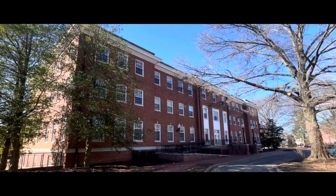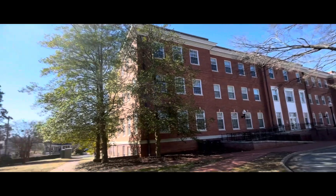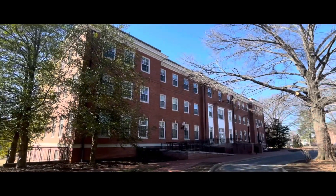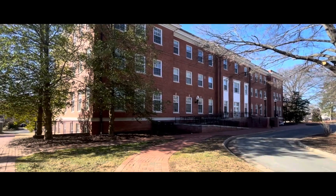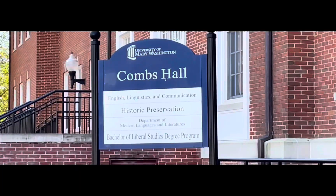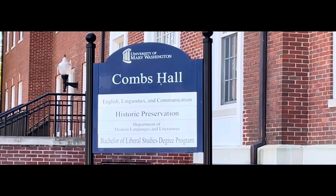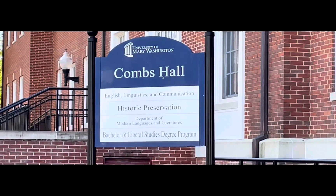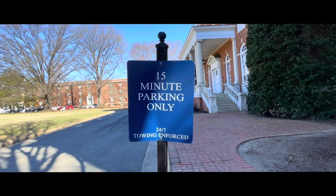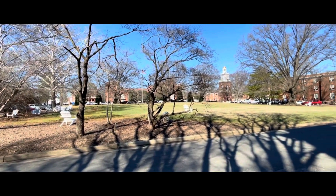This building right here is called Combs Hall. This is where I take Spanish class, and as a freshman I also take a class called Community Self Engagement in the same building. You might come to Combs Hall if you're taking English, languages, or historic preservation classes, or if you're looking toward a Bachelor of Local Studies degree program. There's parking here too, with ticket enforcement.